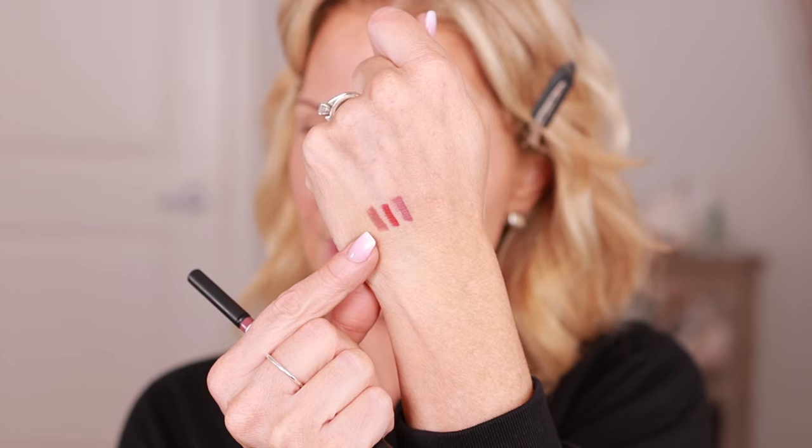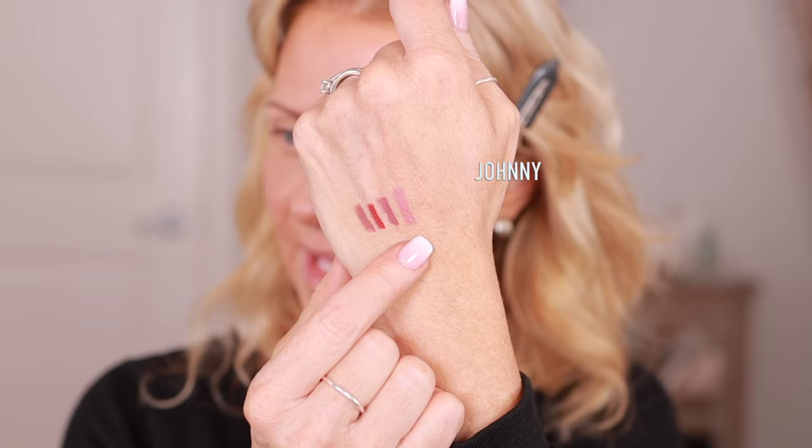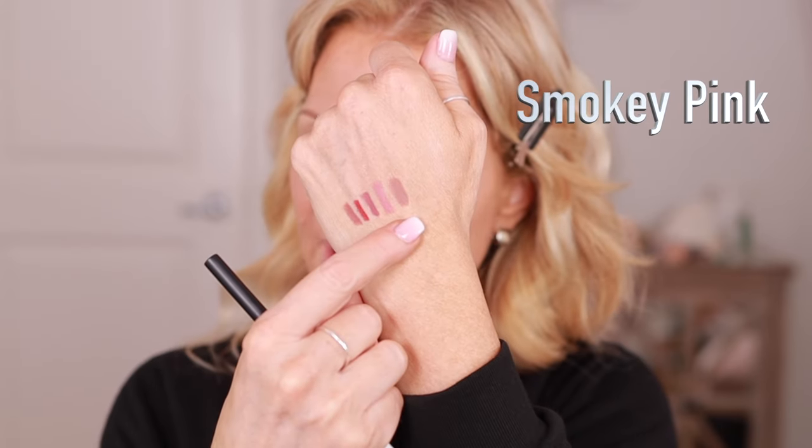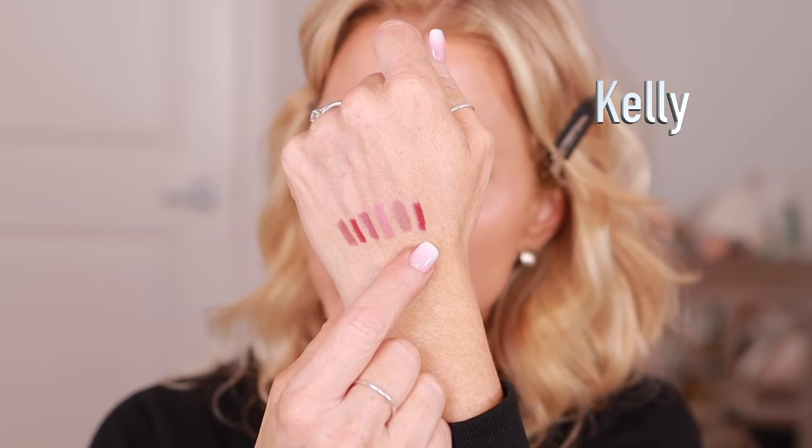This one is Johnny and it's a muted rose pink. That one is called Smoky Pink — I kind of like the name Smoky Pink better because I can visualize it easier. And that one is Kelly — Kelly is a rich bordeaux. Let's move on to the lipsticks.